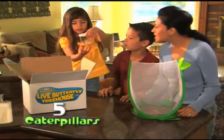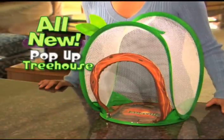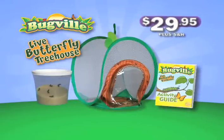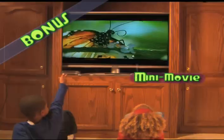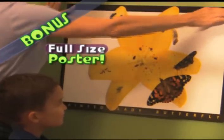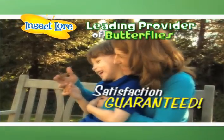You'll get five baby caterpillars in their special enclosure with all the food they'll need. You'll also get the all-new super see-through pop-up Live Butterfly Treehouse — it stands anywhere or hangs right from the ceiling. Everything you need plus the butterfly activity guide for $29.95 plus shipping and handling. We'll also include this DVD instruction guide and this mini-movie that follows butterflies on their journey in the wild. Plus, you'll get this butterfly lifecycle wall poster. Your butterflies are from the leading providers of live butterflies in America, and your satisfaction is 100% guaranteed.